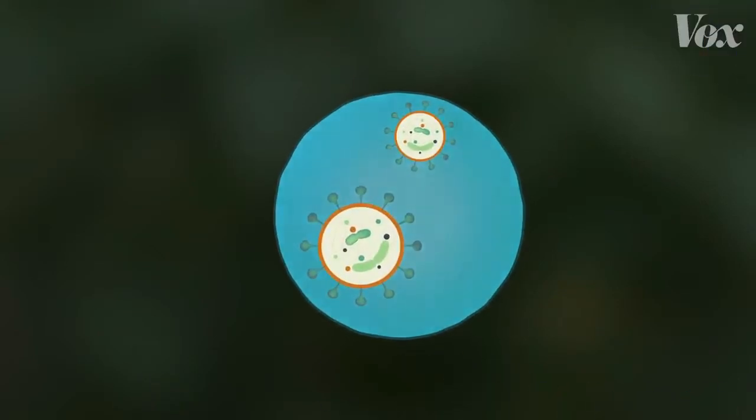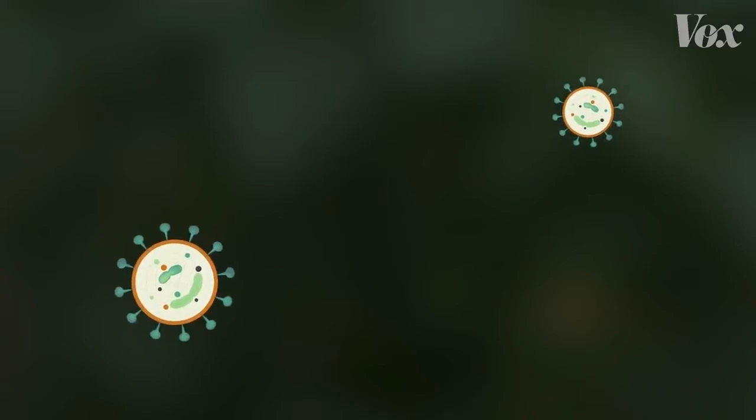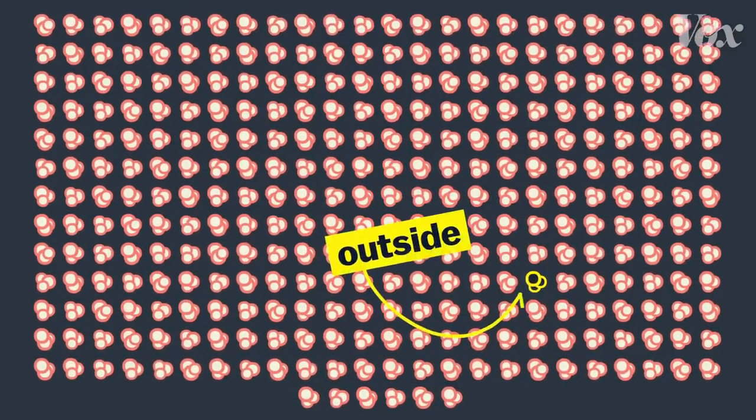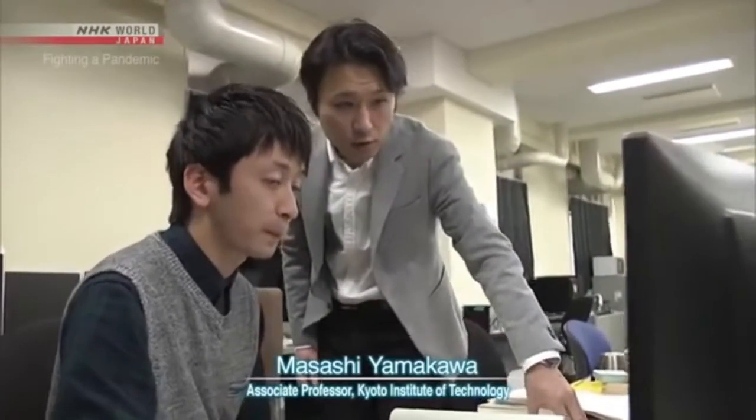If a droplet floats and then evaporates, that leaves the virus out in the air for some period of time. A study in China looked at 318 different outbreaks of COVID-19 across the country, and only one of them involved someone catching it outdoors. The risk of infection through micro-droplets becomes even greater in a closed space with poor ventilation.